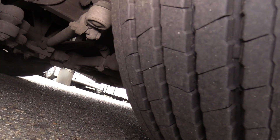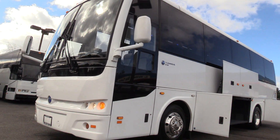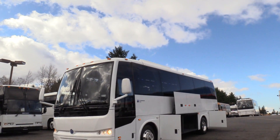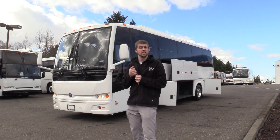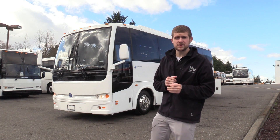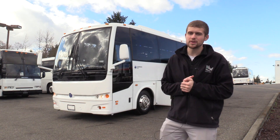Here's the front tire — front tire's looking really good on tread. Thank you for watching this Northwest Bus Sales exclusive video tour. If you like this bus or any other buses on our lot, you can call us at 1-800-231-7099, visit us at nwbus.com, or email us at sales@nwbus.com. Thank you very much for watching.